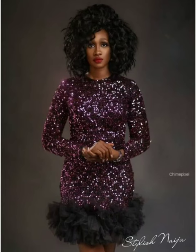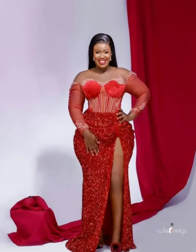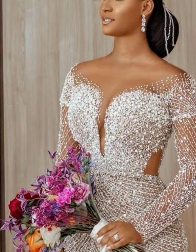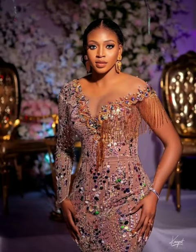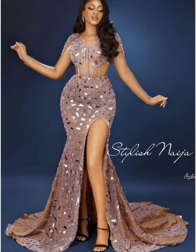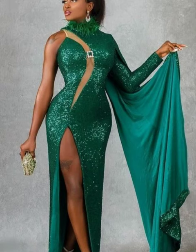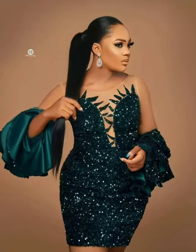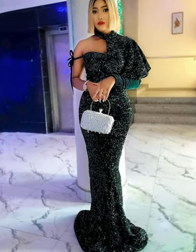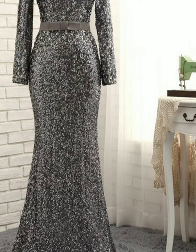You can get this sequin material from any fabric shop and give it to any tailor to design any of these styles you choose from this video. If you want to avoid the stress of buying material and giving it to a tailor, you can buy it from a ready-made shop. However, when you want the dress to look truly unique and outstanding on you, it is advisable to buy the material yourself.